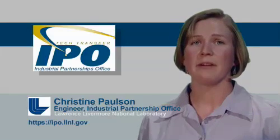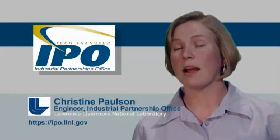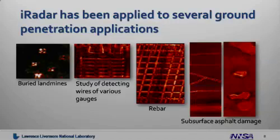The iRadar imaging has been applied to several different ground penetrating applications, and here are some example images from those efforts. We have buried landmines, studies of detecting wires at various gauges, rebar embedded in concrete, and subsurface asphalt damage.